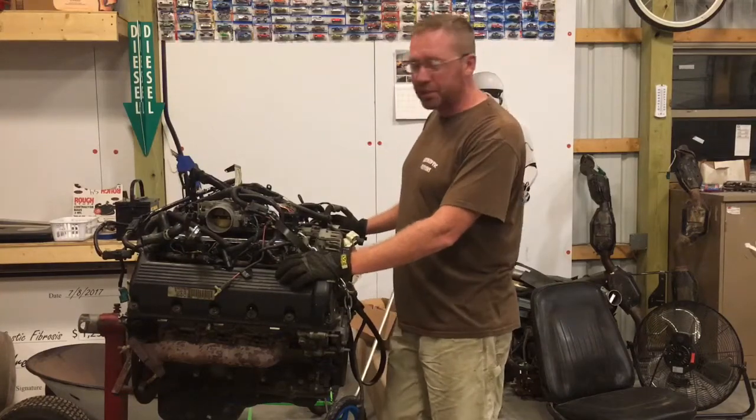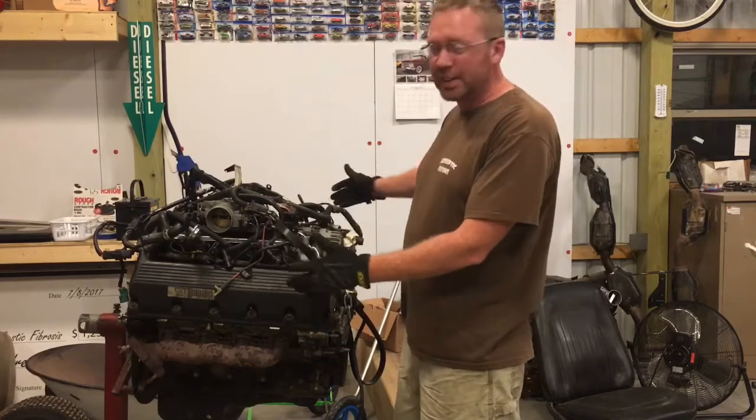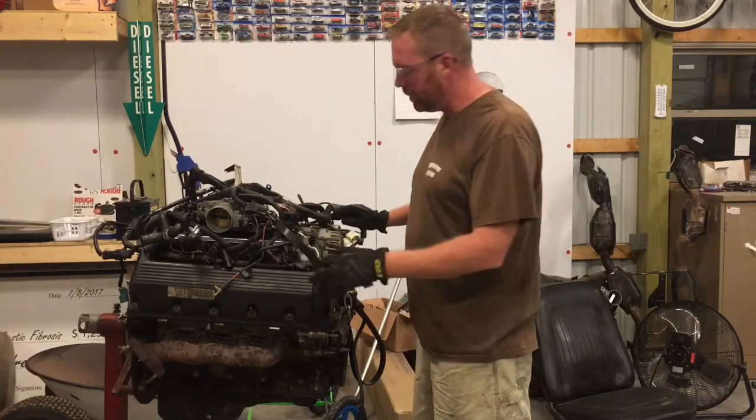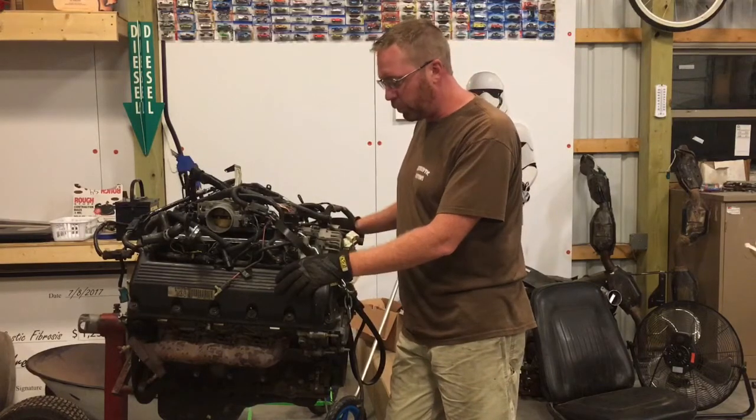Hey guys, it's Mike, Narc Selected Customs. What you see here is a 96, two-valve, 4.6-liter Ford Mustang engine.